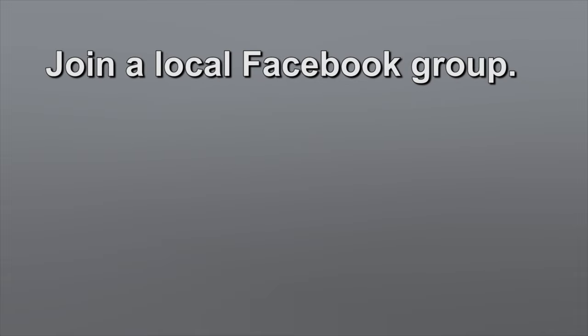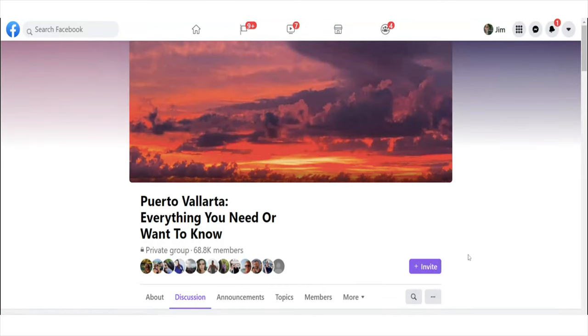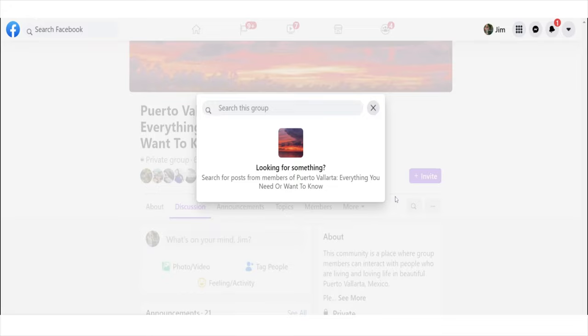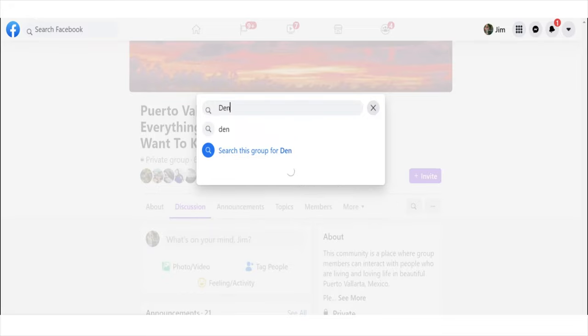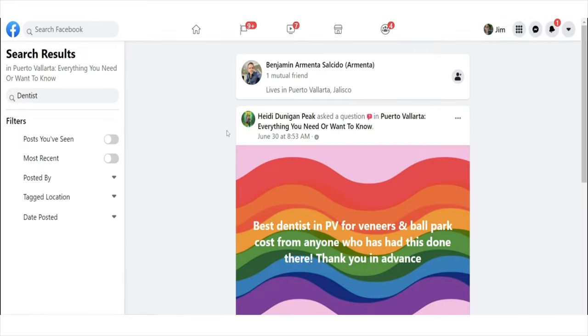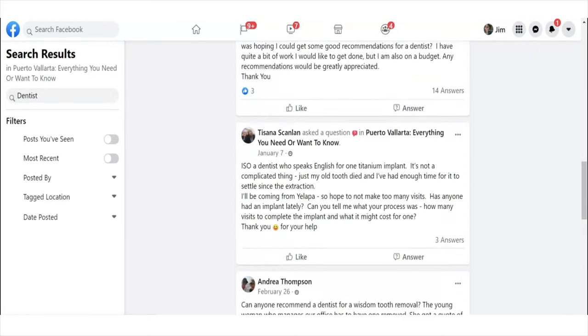If you are looking for a first-hand recommendation, Facebook is a great place to start. There is usually an expat Facebook page as well as a digital nomad Facebook page in every community or town. A great group here is Puerto Vallarta Everything You Need or Want to Know. If you have a question, you can first check and see if it's been asked before — go to the magnifying glass, click that, and then type in some keywords. I'll type in 'dentist' and hit enter, and then you'll get a list of people that have asked related questions before. It's a great place to start collecting information.